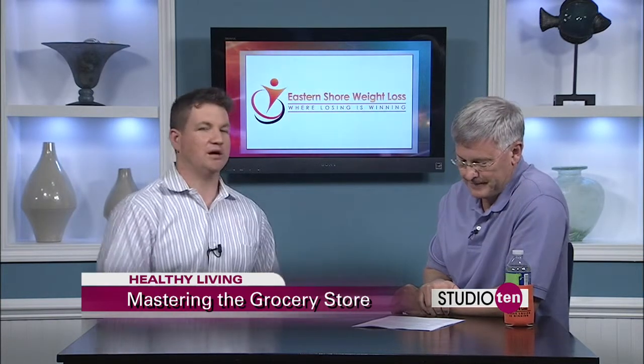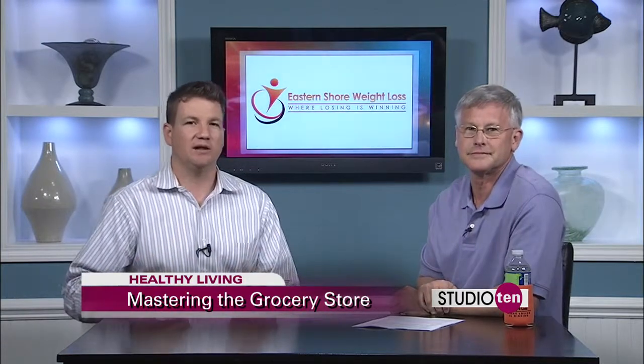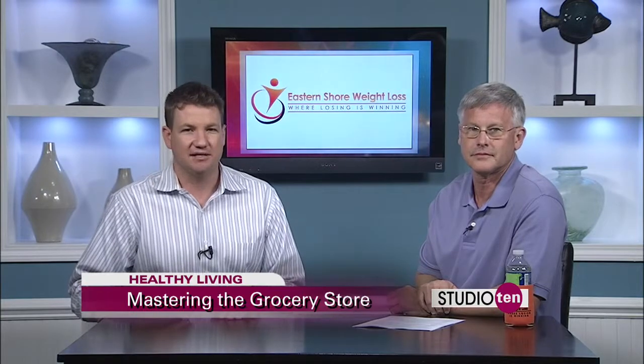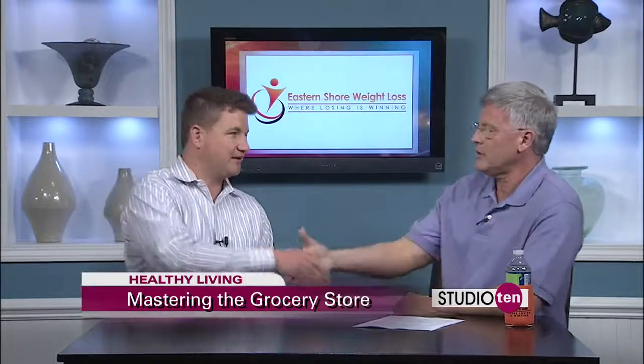This was just a little starter course for you here this morning. You can learn a lot more if you contact Dr. Snellgrove and his team at Eastern Shore Weight Loss. All that information is on our website. Doctor, thank you so much for coming in this morning. Thank you.